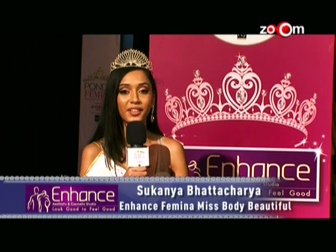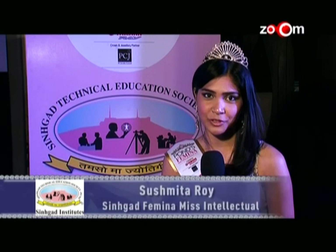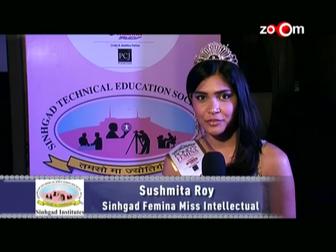Hi, my name is Sukanya Bhattacharya and I won the title Enhanced Femina Miss Body Beautiful. And this is Sushmita Roy — I just won Singha Ghosh Femina Miss Intellectual, and it feels great to be called Intellectual. Hi, I'm Sneha Ghosh — I won Yamaha Ray Femina Miss Adventurous.